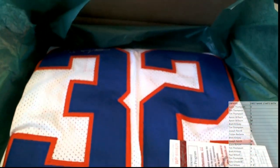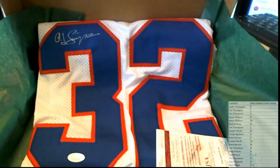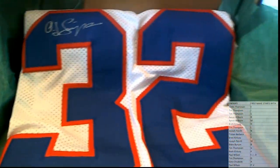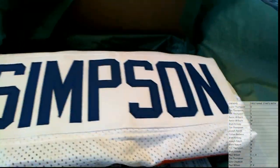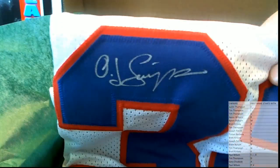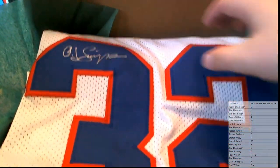Is that OJ? OJ Simpson — my goodness. JSA authenticated. I thought that's who that was. Got the old school Buffalo colors too — nice. OJ Simpson, got the silver ink on there. Check that out.